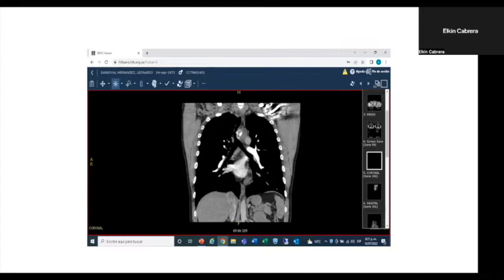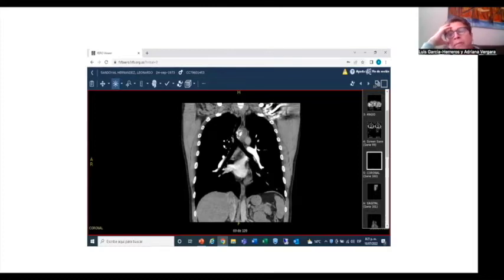Dr. Cabrera, what would you do — would you observe or would you resect? If we plan a resection for this patient, we have to resect maybe half of the trachea. Maybe we could preserve one centimeter above the carina, and make a resection — performing this surgery on ECMO. What do you think?